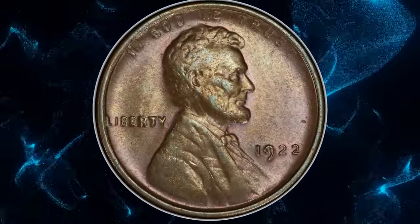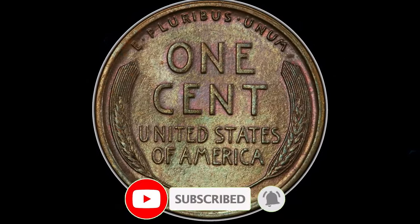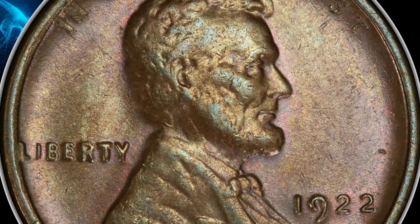There you have it, guys. If you liked the video, smash that thumbs up and subscribe buttons below. Until next time, happy hunting, and may your pockets be filled with treasures. Bye!